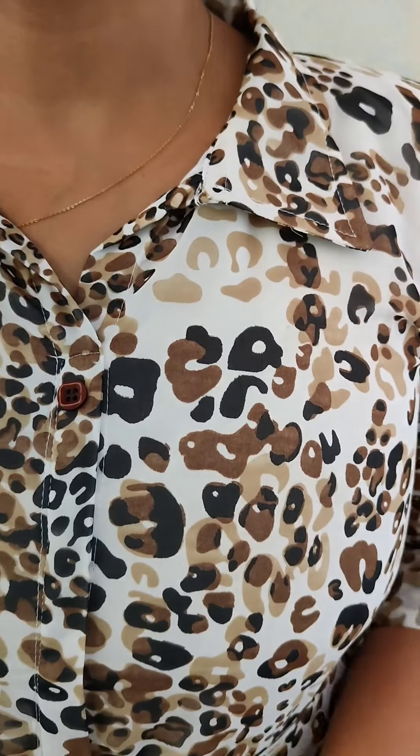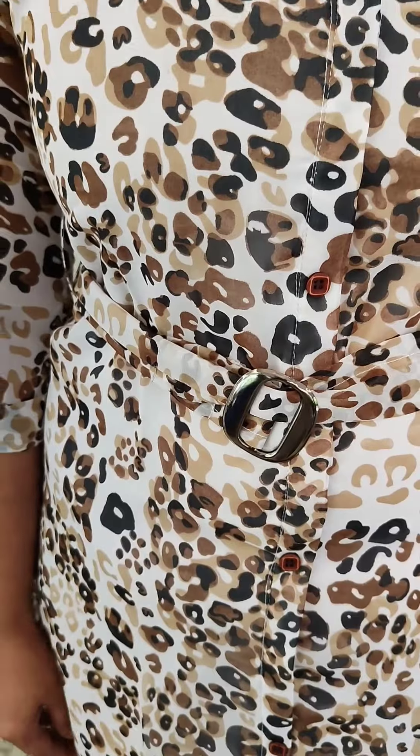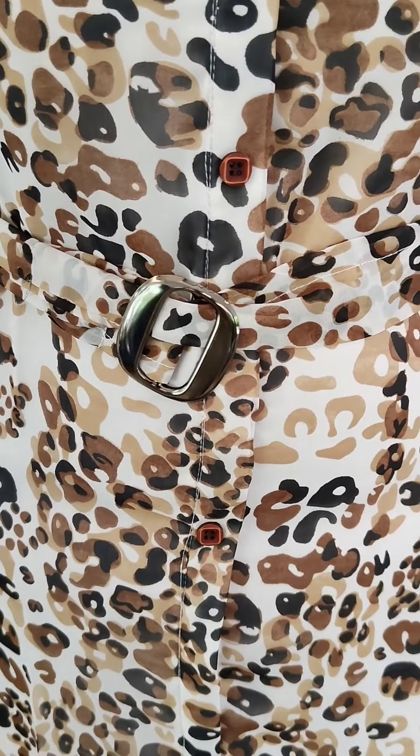It is a Georgia pattern. The size is 45 to 46 inches. The price is 545.